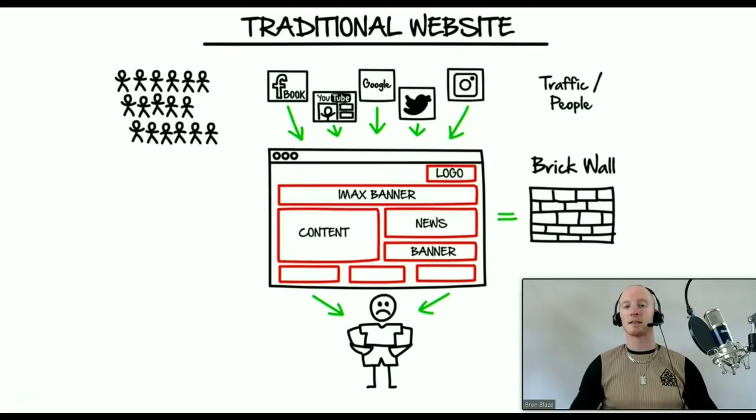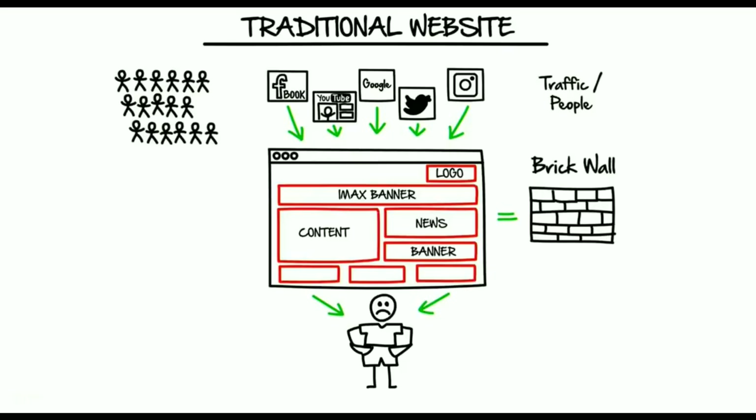So let's dive in. Here I have a diagram of the old school, outmoded, archaic, traditional website. We go out there and we acquire people's attention through either paid advertising or free advertising in the form of video marketing, article marketing, whatever it may be. Those people come over to our website and we're essentially slamming those prospects up against a brick wall. There's a million and one things to click on — drop down menus, site banners — and there is no specific call to action. A confused mind will always say no.